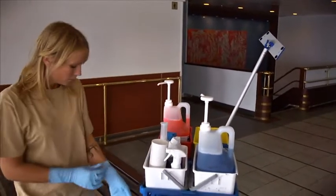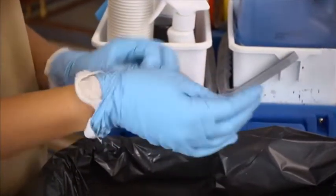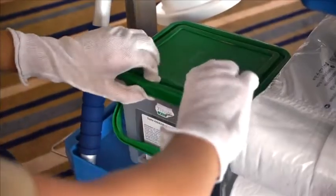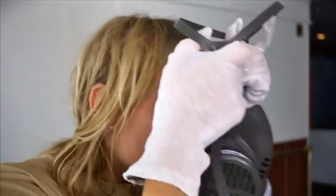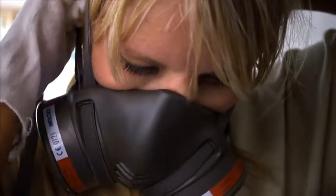Even though the work needs to be done quickly, you must remember to take good care of yourself. If you use the chemicals incorrectly or forget to protect yourself, the result may be that you won't be able to work at all. One out of every five people who works with detergents gets some form of skin allergy or eczema.